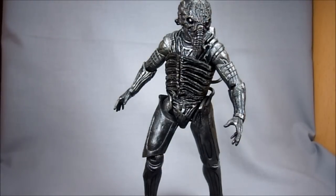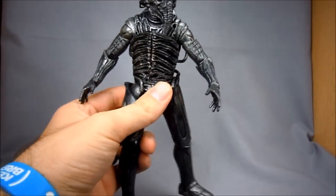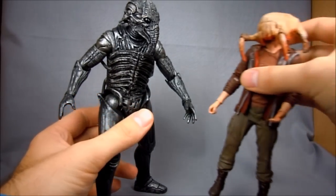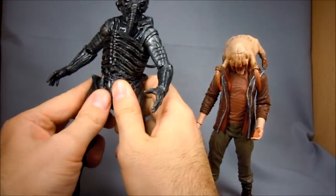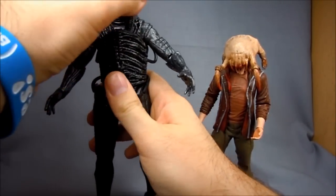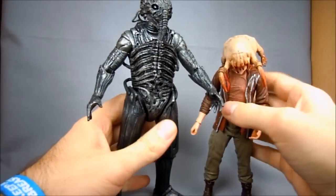We're back with the Chair Engineer out of packaging and let's just get this out of the way — holy crap, this figure is huge. He is enormous. Just appropriately so, but oh my gosh. Let's get Headcrab Kato in here real quick — you can see this dude just towers over him. Just absolutely huge.